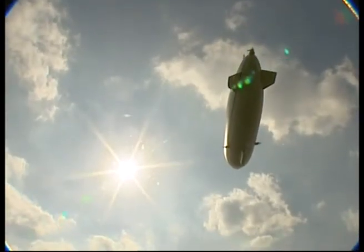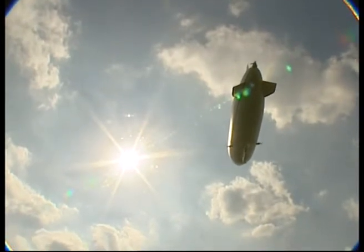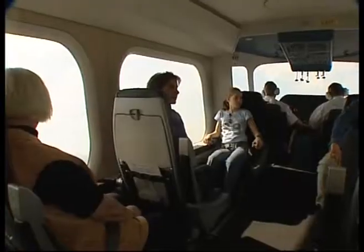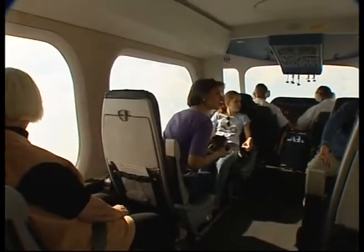Scenic flights stay at around 300 metres, although it can operate at a height of 2,600 metres. Cruising speed is around 70 kilometres per hour, and the airship has a range of 900 kilometres.